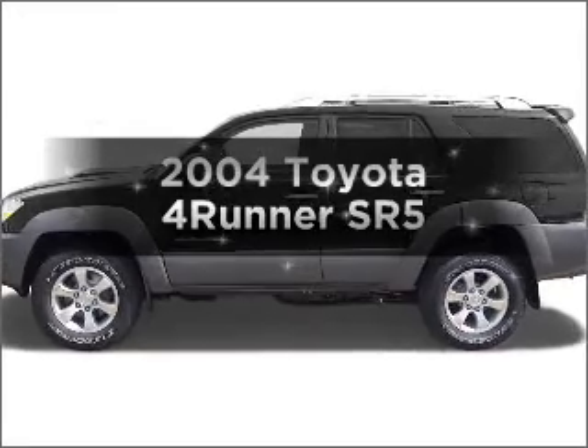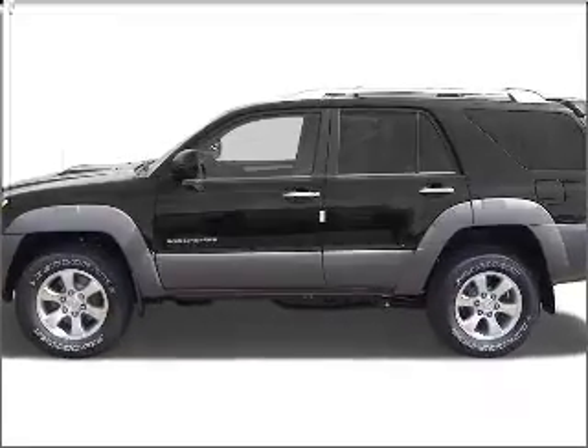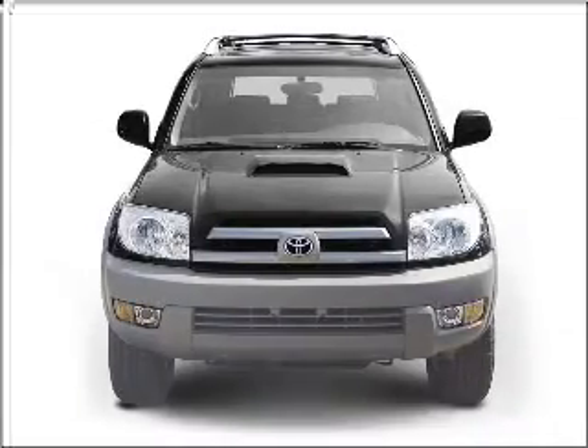Presenting the 2004 Toyota 4Runner. If you're looking for a first-rate auto, this one could be yours today.